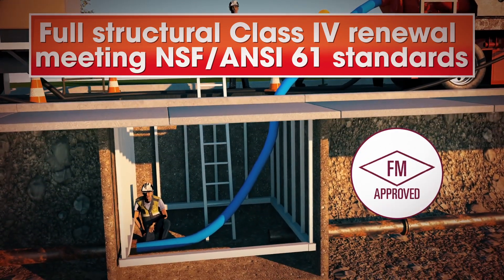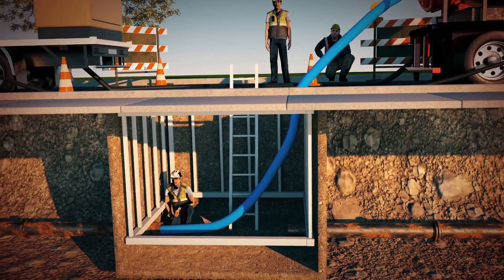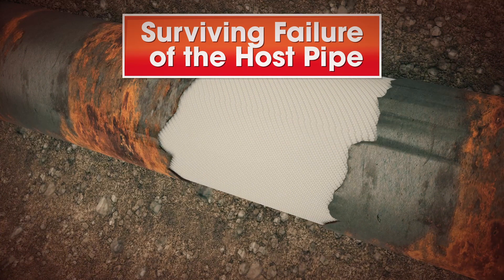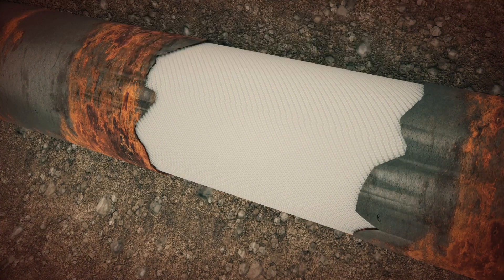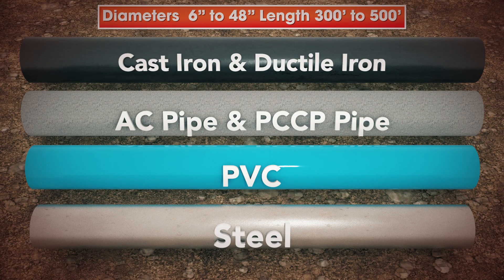Once cured and inspected, the liner provides a full structural class for renewal that meets NSF and C61 standards. Because it is a structural repair, it can survive sudden failure of the host pipe and even serve as a replacement pipe.